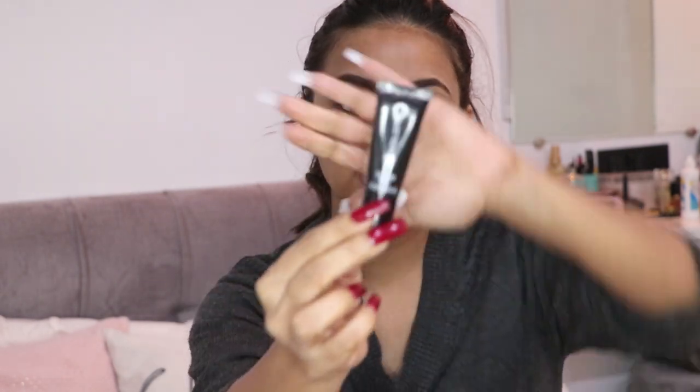Now that my eyebrows are ready, I'm going to do my eyes. For that I'm taking the Inglot Eyeshadow Keeper — this is an eyeshadow makeup base. I'll place it so it creates a good base for my eyeshadows. I'm just taking it onto my finger and placing that on my lids.